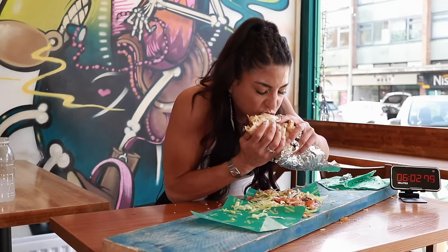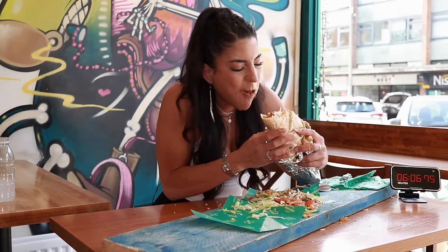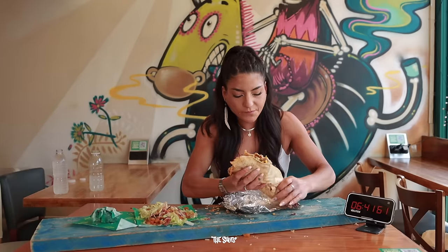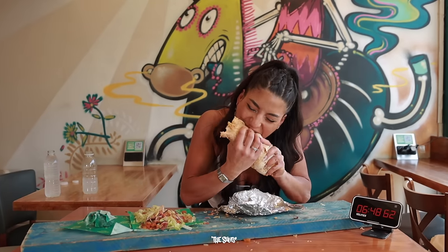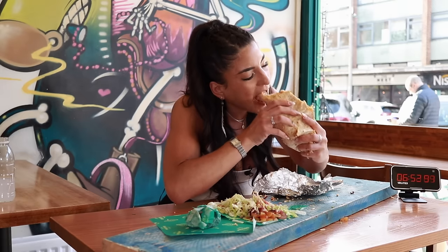As we entertain the passers-by, I would like to say a massive thank you to Mexico for having me. If you would like to check them out and attempt the Badass Burrito Challenge, you'll find links to them down in the description. If you do pay them a visit, let them know the shirts sent you. Thank you all so much for watching — let me know what kind of challenges you would like to see next, give the video a thumbs up if you enjoyed it, and I'll catch you guys on the next one.